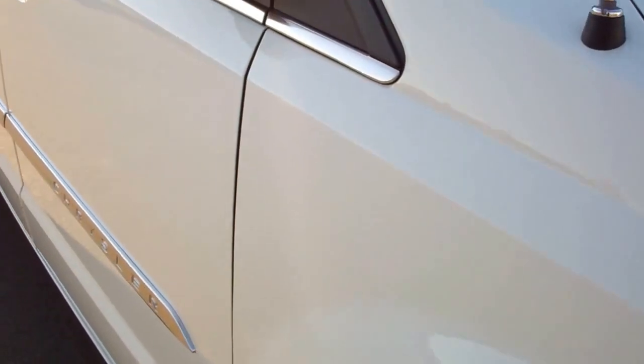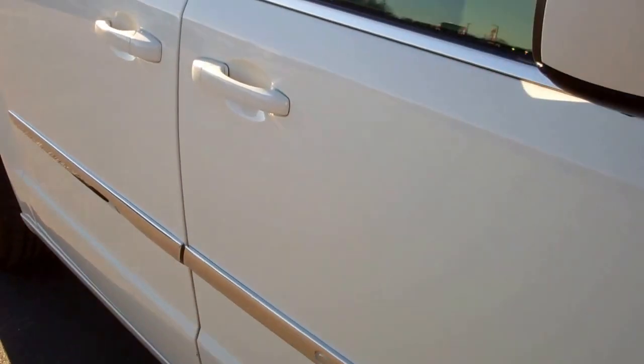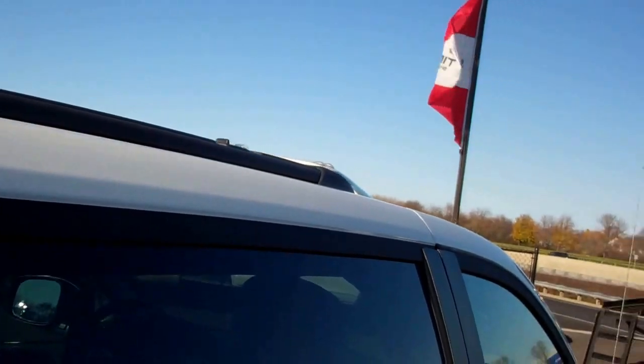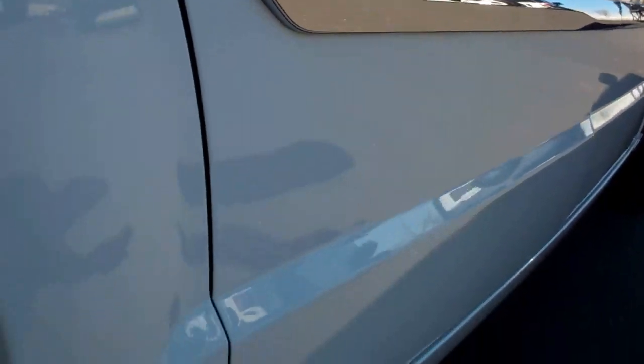Down this side of the vehicle you can see just how clean the body is and how reflective the paint is. We take these videos so if you are far away, or even close by and just cannot make the trip down, you can still see the vehicle, hear the vehicle, and have confidence in what you're looking at before you even get here. Very clean down this side.